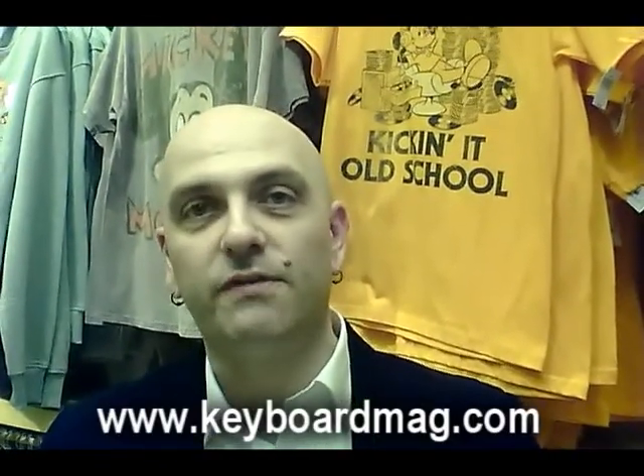You can feel good about buying from them for two reasons: because they're really good people and because they make really good stuff. Check out the Universal Audio UAD-2 Satellite system. And that's the NAMM wrap-up for Saturday night, January 15th, 2011.